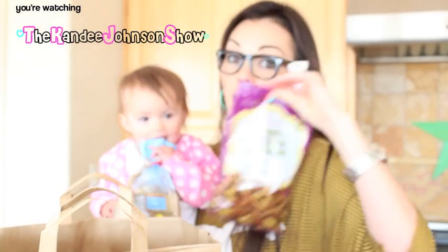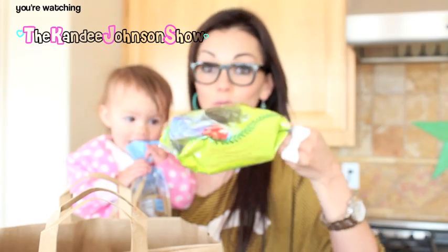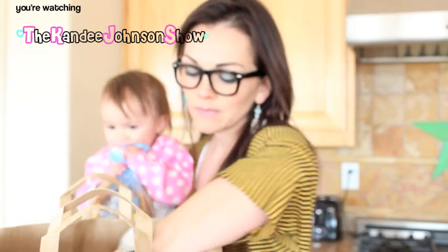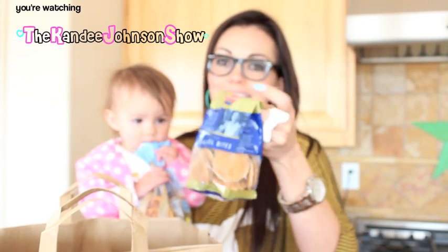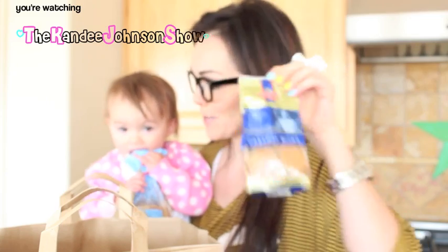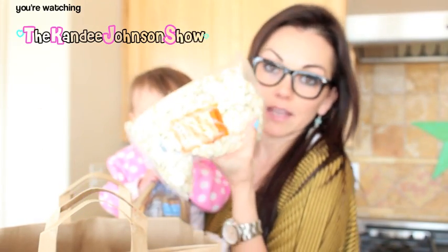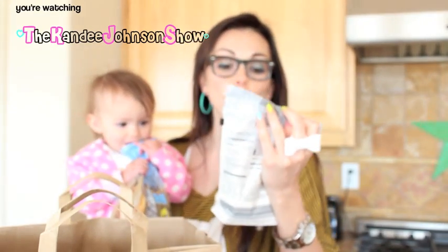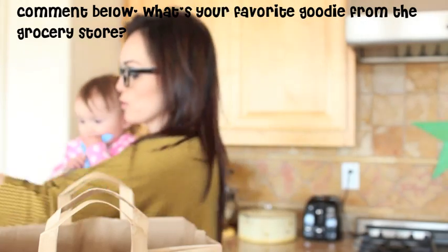Honey mustard onion pretzels, again for Jordan because he loves those. We got some roasted seaweed snacks which we're going to try and see if anybody loves those. These are delicious caramel bites — I just had to get them because they're probably going to be delicious. I also got some pumpkin seeds because they might be good — who knows, we don't know yet.